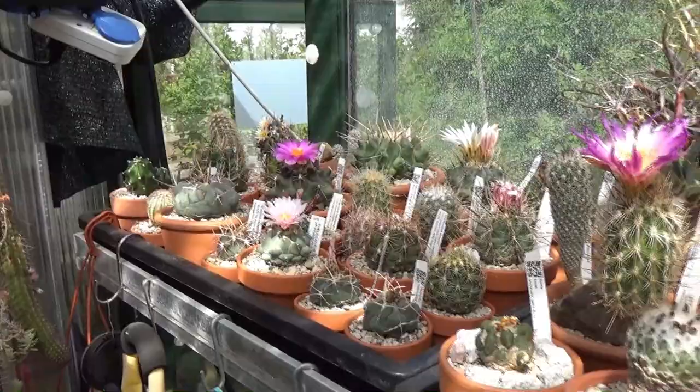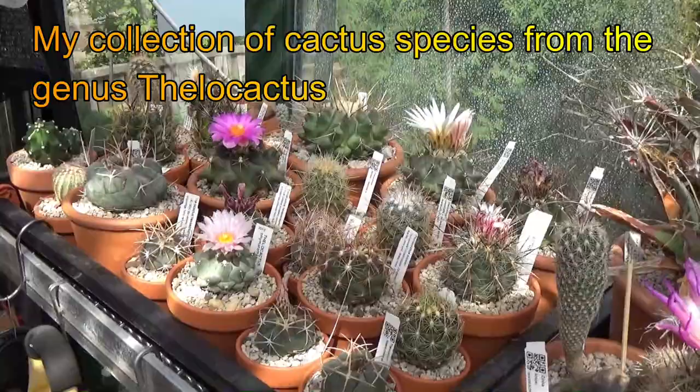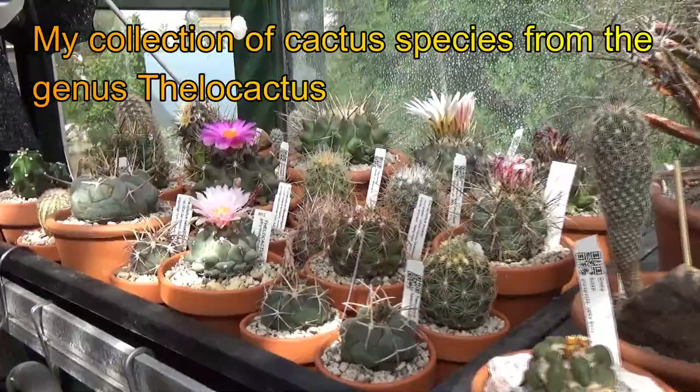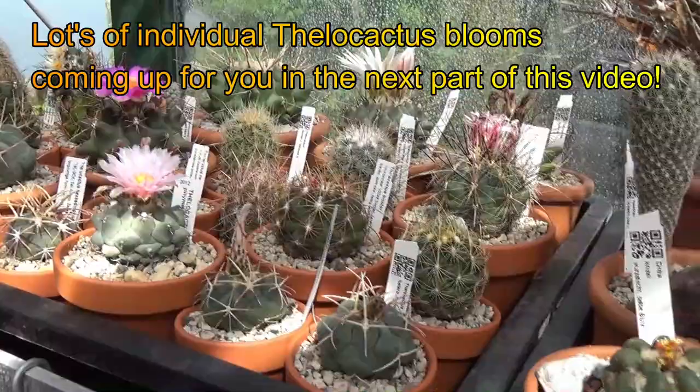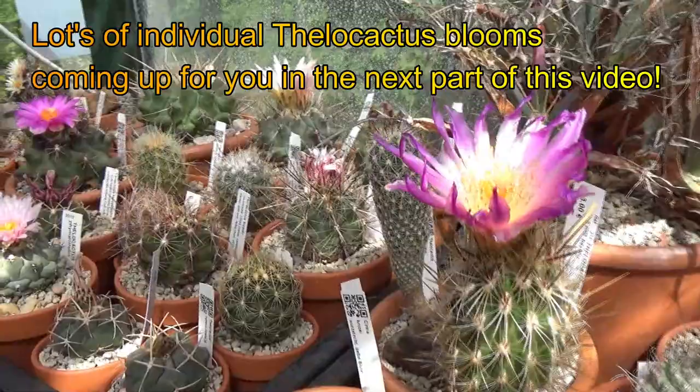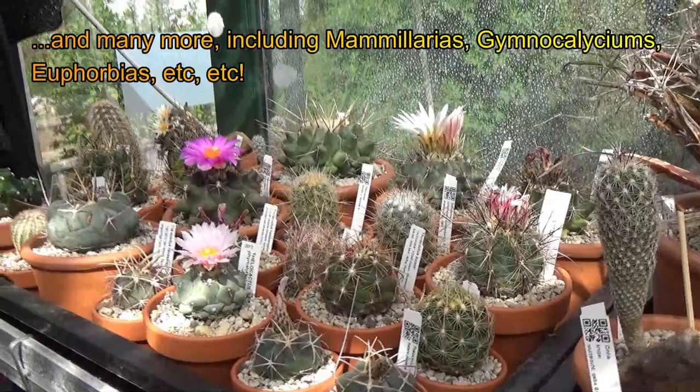Over here I've got my whole tray full of Thelocactus species — particularly beautiful plants originating mainly from Mexico with the most stunning flowers. I can really recommend cacti from this genus. I hope you enjoyed that selection of flowering cacti and other succulents from my greenhouse — a spring selection covering the flowers of the last two to three weeks, roughly late April to early May.